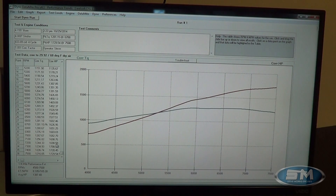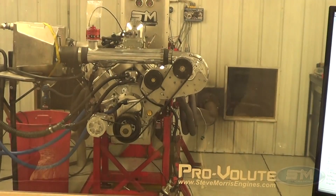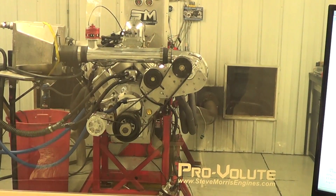And you can see right through here it just starts to roll over a little bit, but it actually looks real good through there — 1216 torque and 1729 horsepower at 7500. Real nice looking piece. I think Jeff will be real happy with that. So I'm Steve Morris, Steve Morris Engines — have a great day.